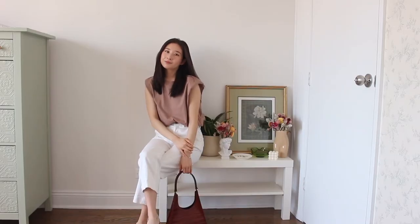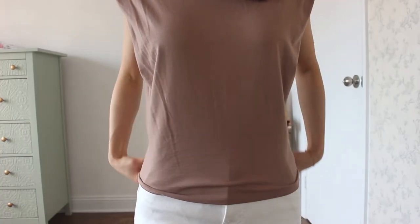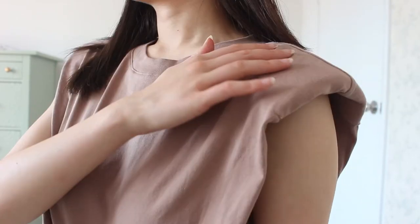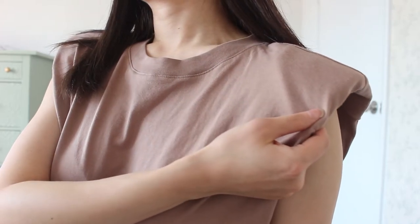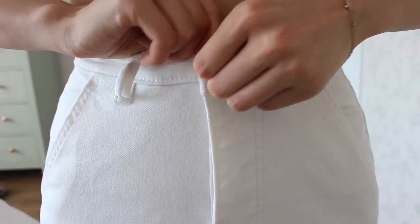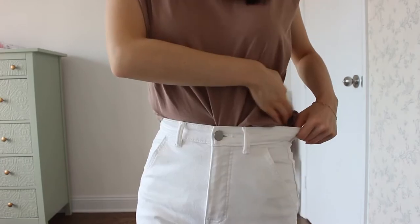Next up we have one of my favorite outfits. I think this outfit is so effortlessly cool while still being comfortable and casual. On top I'm wearing this mauve top with padded shoulders. I know padded shoulders are not for everyone, but I personally love the exaggerated look of the shoulders, and I think it's a cute and easy way to provide a bit of extra coverage as well. Because the top is quite wide, I wanted to make sure I had something a little more fitted on the bottom, so I chose these white jeans.